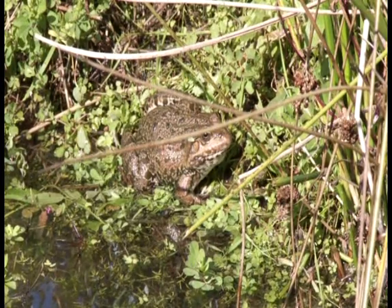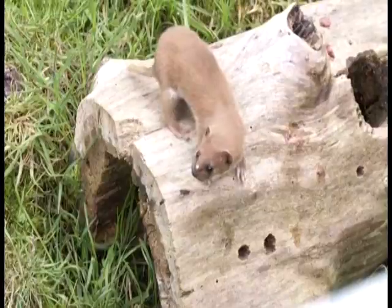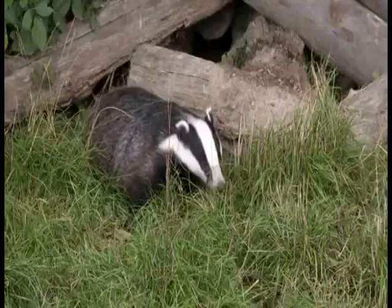And amphibians, like this toad. There are small mammals, like weasels, and larger mammals, like polecats, stoats and badgers.